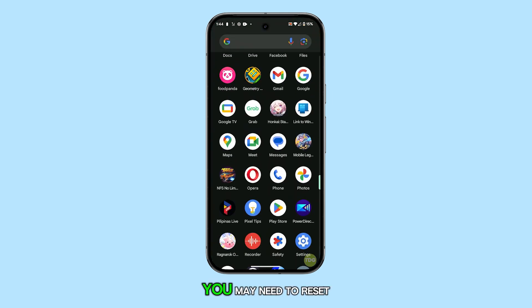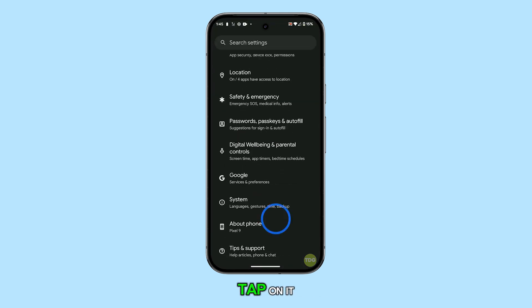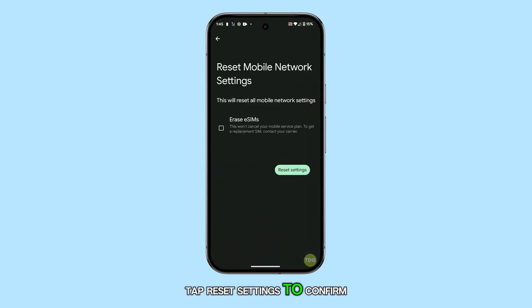Still having issues? You may need to reset the mobile network settings. This is an easy but effective fix for many connection problems. To do this, open the Settings app, scroll down to System, and tap on it. Then tap Reset Options and select Reset Mobile Network Settings. Tap Reset Settings to confirm.